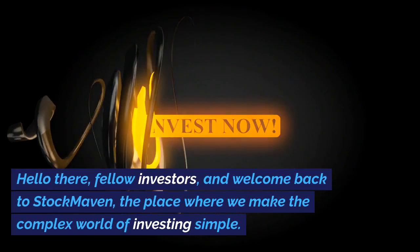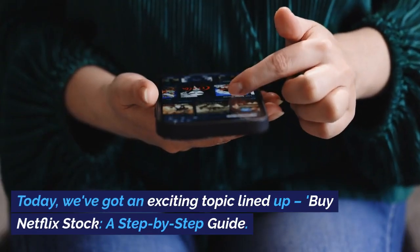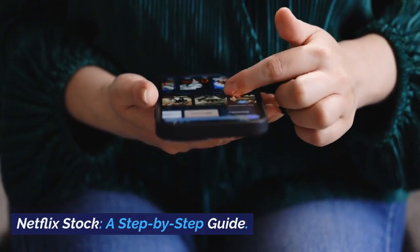Hello there, fellow investors, and welcome back to Stock Maven, the place where we make the complex world of investing simple. Today, we've got an exciting topic lined up: buy Netflix stock, a step-by-step guide.